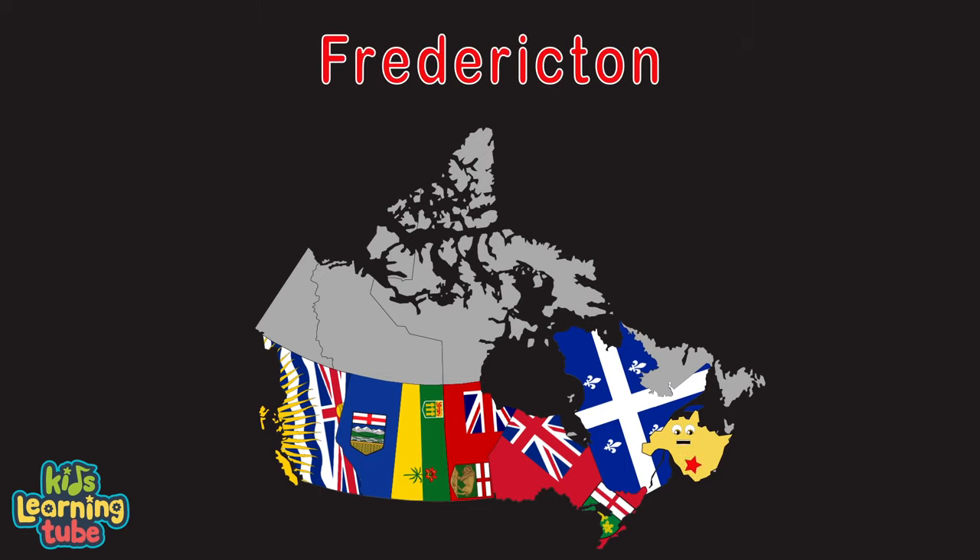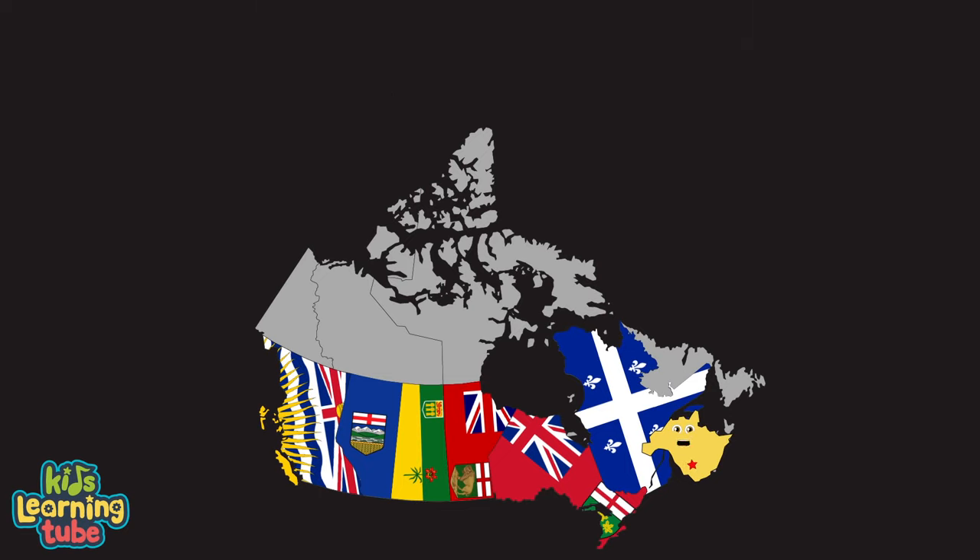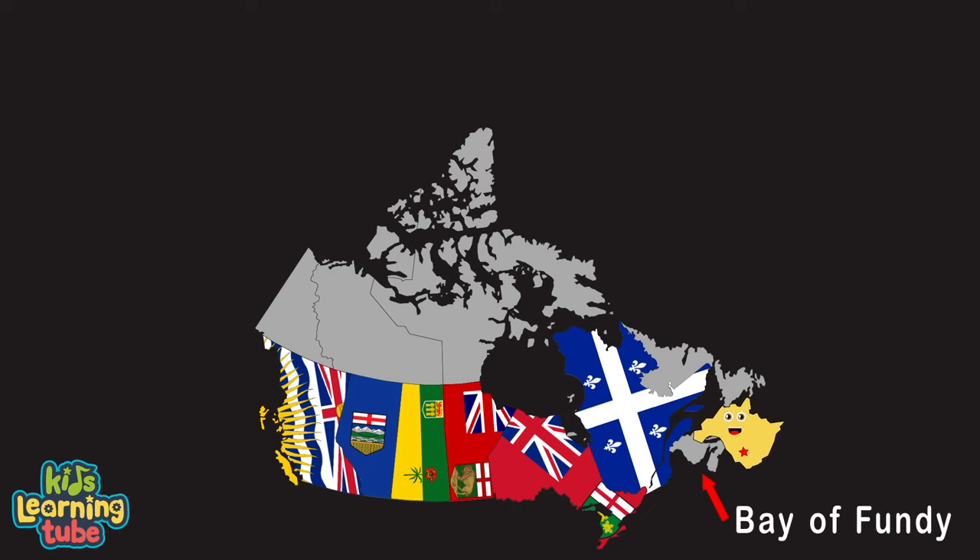I'm New Brunswick, my capital is Fredericton. I border the US state of Maine; my largest city is Saint John. My Bay of Fundy is most famous for its extreme tides. And if you're into whale watching, that's where you'd want to reside.